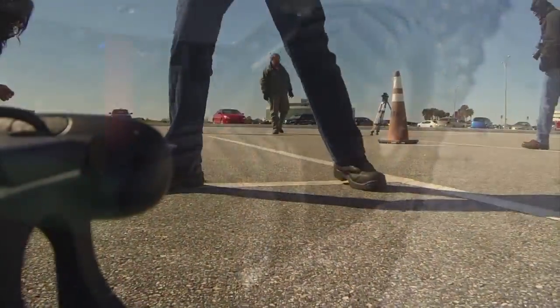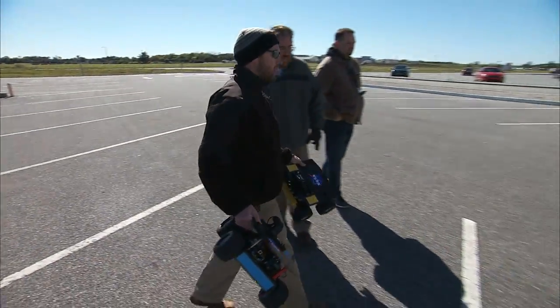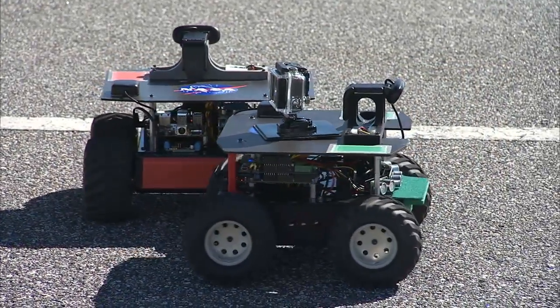We're getting close. There are many more tests ahead for the swarmies, and their coordinators know the robots will continue to offer surprises throughout development. When you're working with real robots, they surprise you every single day, and it's really exciting, the possibilities when you think about them.